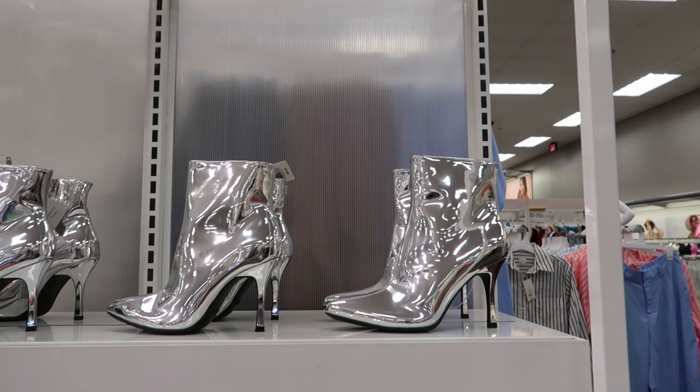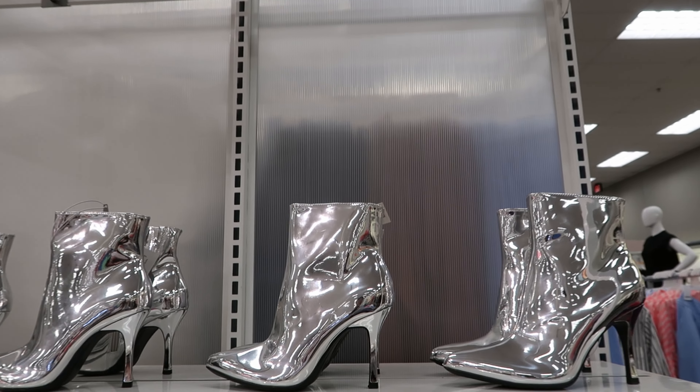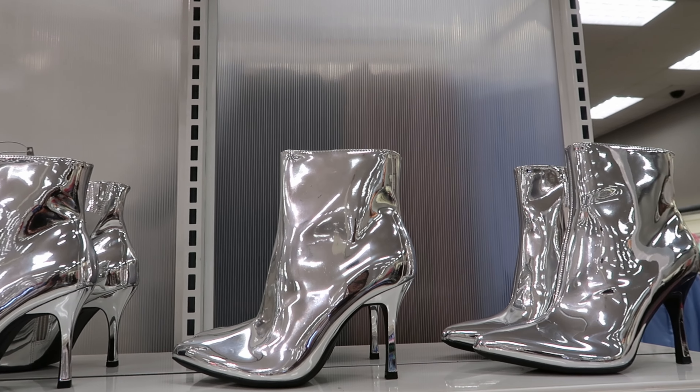Hey guys, so today we are at Target. We're just gonna walk around and see what we can find, but let's start off with these boots because these are cute.